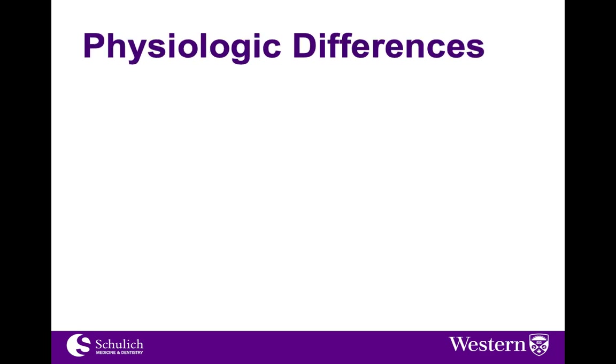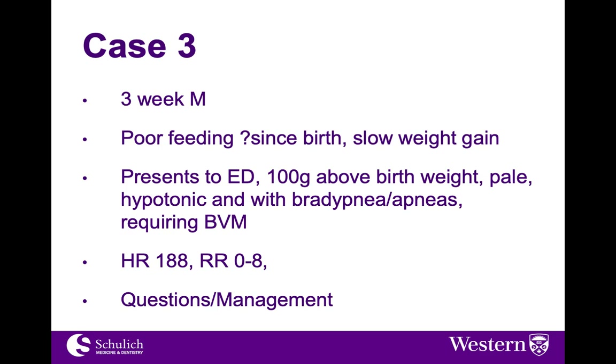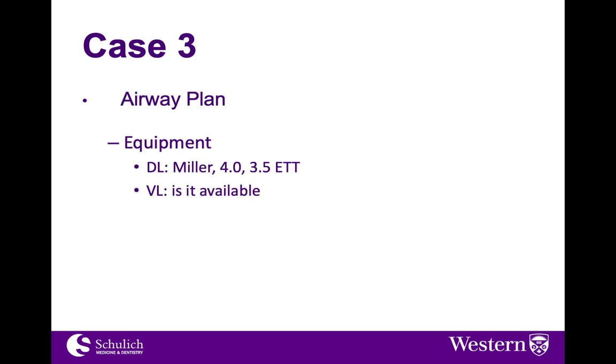Let's move on to some physiologic differences. A three-week-old baby has had some poor feeding since birth and some slow weight gain, presenting to the emergency department 100 grams above birth weight, pale and hypotonic, with some bradypneic apneas requiring bag-valve-mask ventilation. Heart rate is 188 and the child is apneic. We're going to move on to our airway plan: video if available or direct, Miller blade, and two ET tube sizes available — a 4.0 and a 3.5.